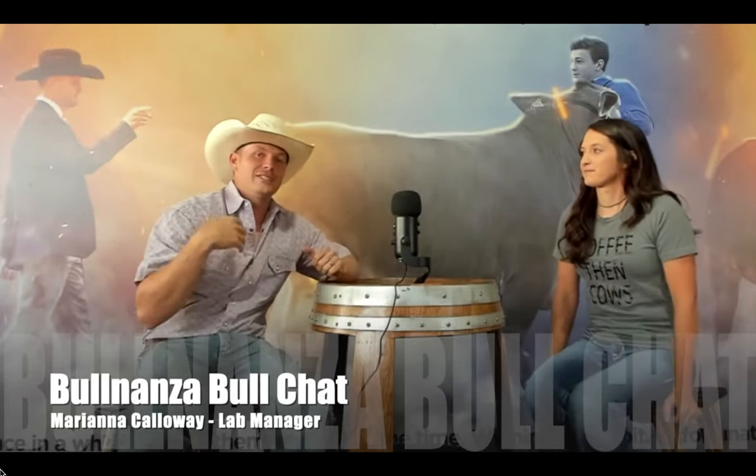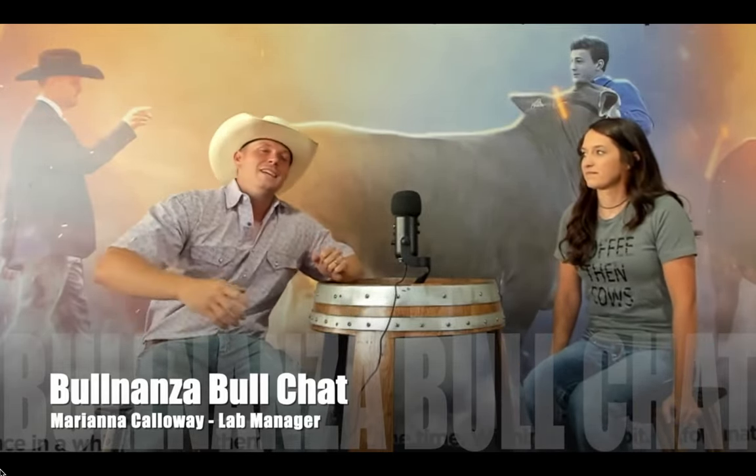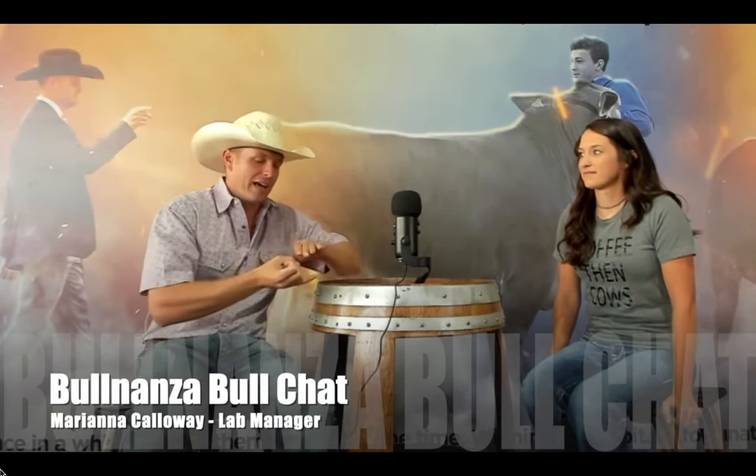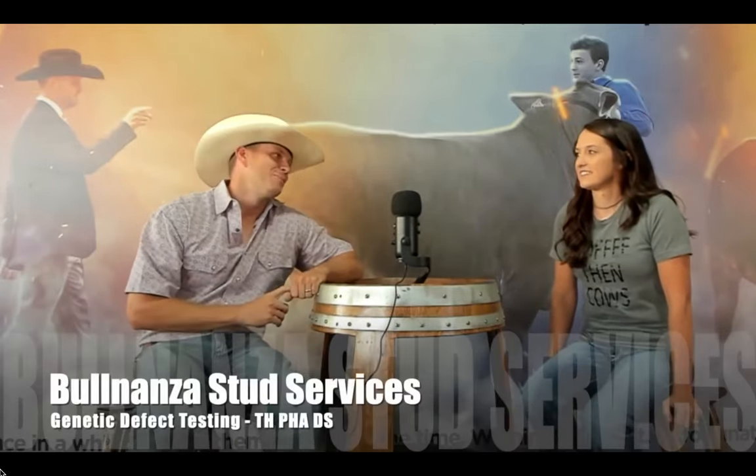Before I introduce her, there's going to be a lot of info today. After we talk a little bit and she lets you know what we do, she's going to get into some stuff that's a little scientific on how TH, PHA, and particularly DS works. We'll go into the details of the effects that you'll get from DS. I know it's kind of new and not been explained very well, but today you're going to get that explanation as good as we know it.